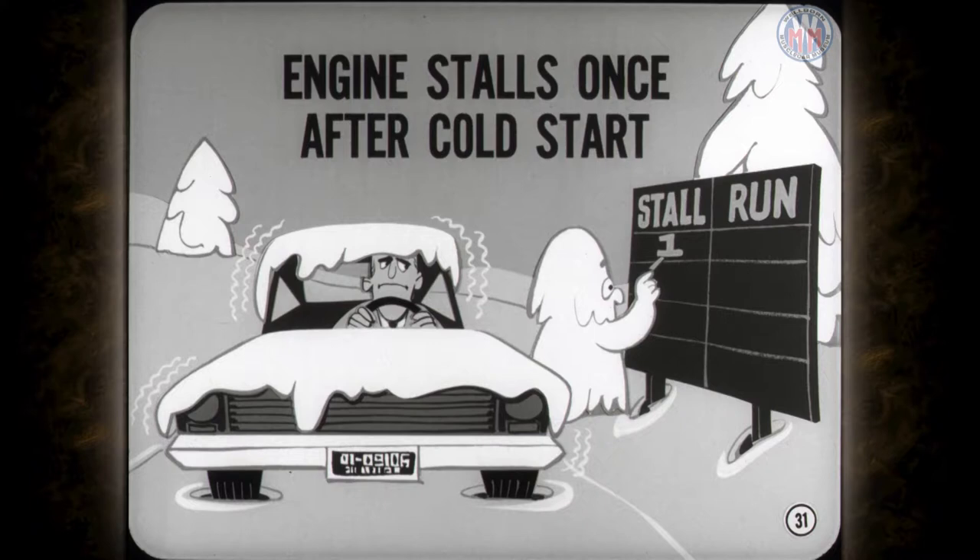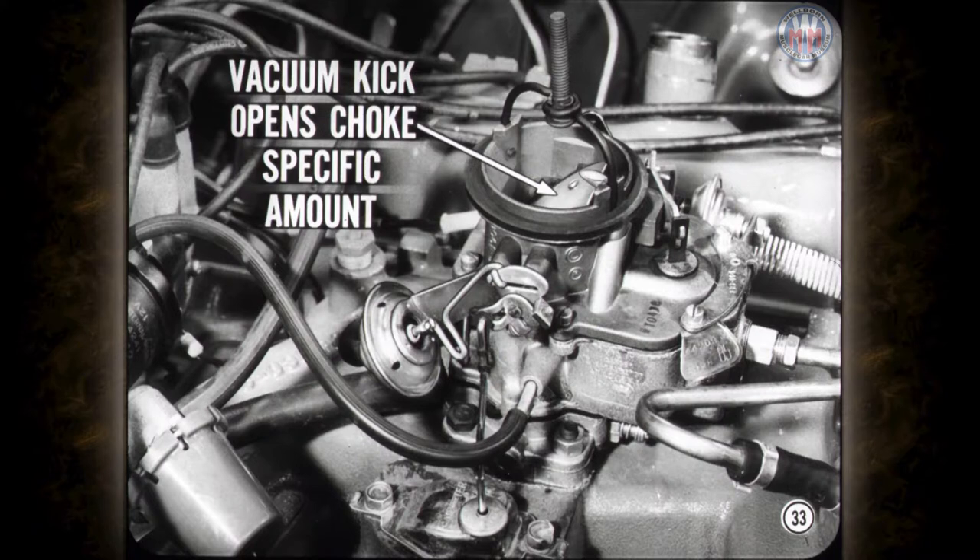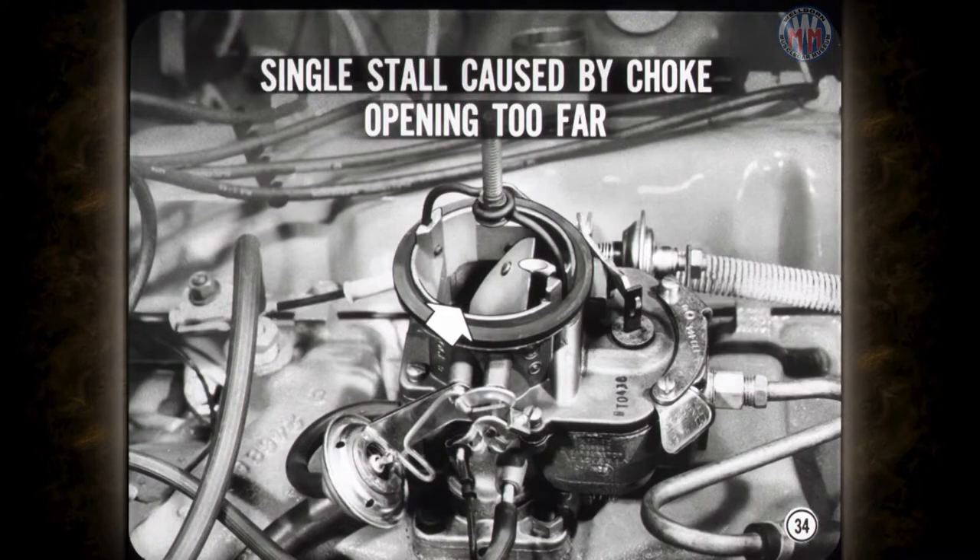What about an engine that stalls just once after a cold start, and then runs okay after it's restarted? The cause of the stall is related to low temperature but in a different way — we're concerned with choke and vacuum kick settings. When the engine is cranked to start, the bimetallic choke coil holds the choke valve closed. As soon as the engine starts to run, choke closing force is balanced against the opposing pull of the vacuum kick unit. The vacuum kick unit opens the choke valve a specific amount to produce the proper mixture needed for good engine performance after starting and during warm-up. Your single cold stall can be caused by the choke valve opening too far.